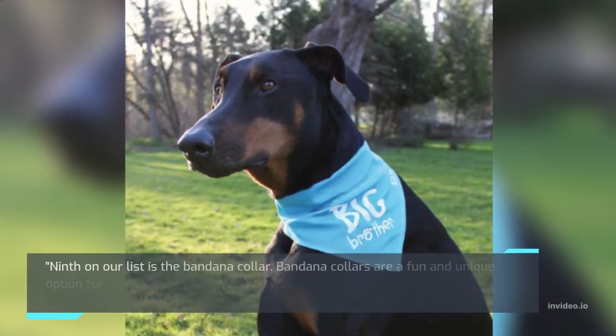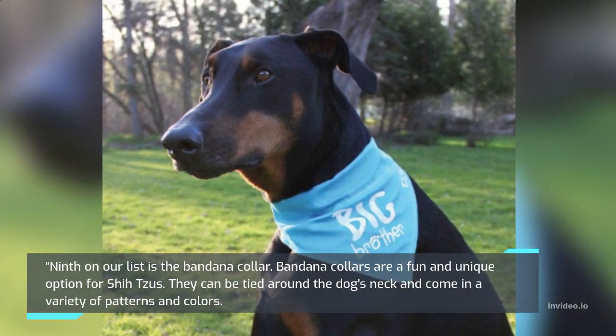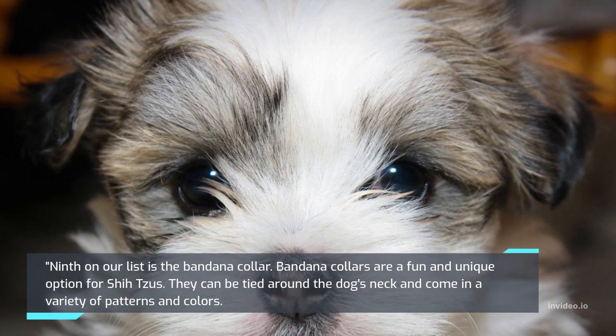Ninth on our list is the Bandana Collar. Bandana collars are a fun and unique option for Shih Tzus. They can be tied around the dog's neck and come in a variety of patterns and colors.